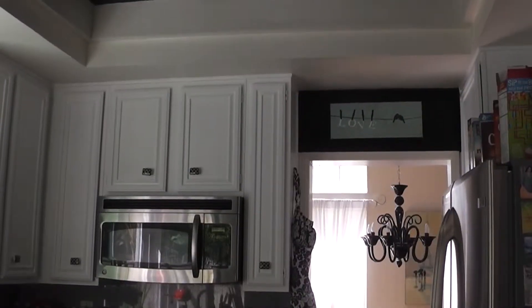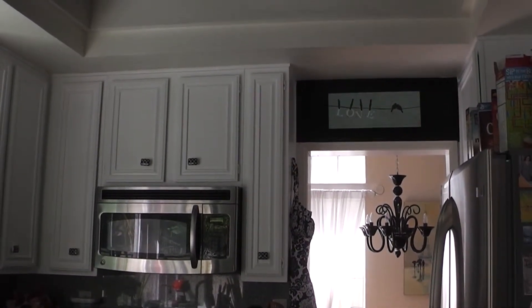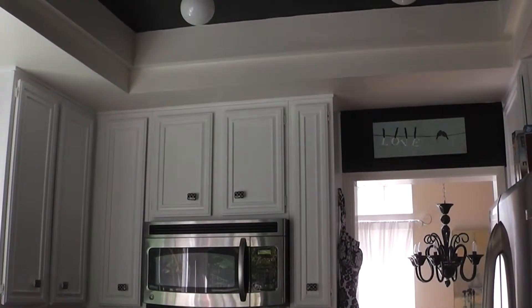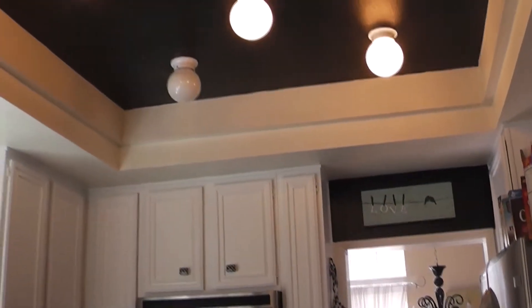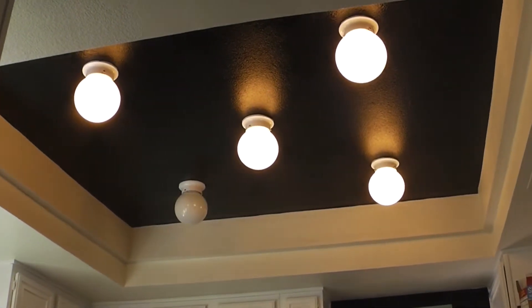Good things do come in small packages. So recently I had my kitchen ceiling painted when I had a tiny leak in the ceiling in the kitchen, but then later on this happened. So I need to change that light bulb.